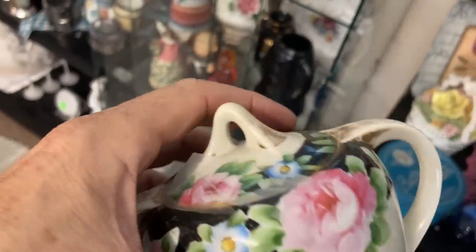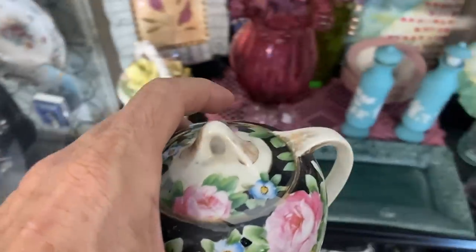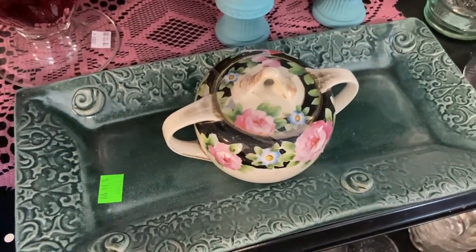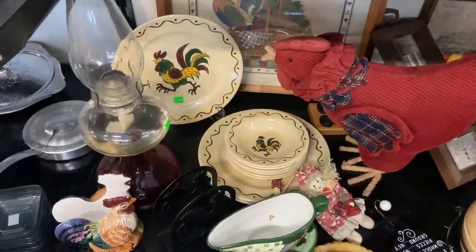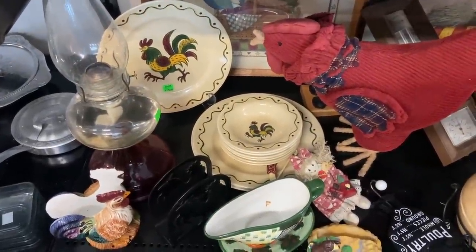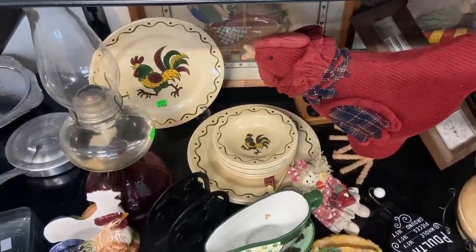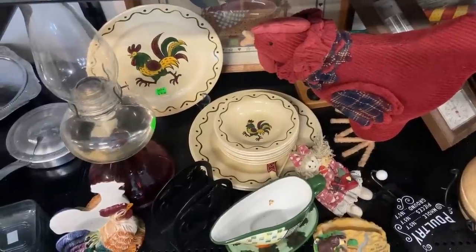It does say Nippon — it's Morimura Brothers, and it is a rose rather than azalea. But it is similar in style because it is made by Noritake in that same period where everything was hand-painted. Metlox's California Rooster, one of their most popular patterns back in the 1950s and 60s — $25 for that stack. There's probably some way for a dealer to make money on those pieces if you sold open stock, meaning one at a time, not all at the same time.